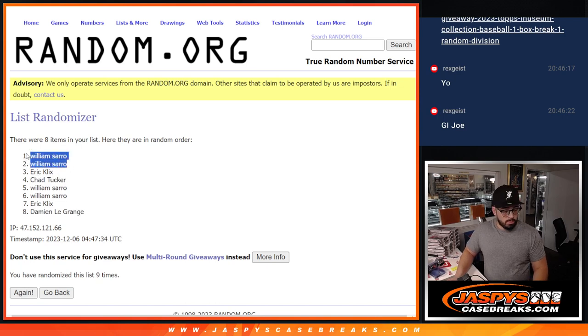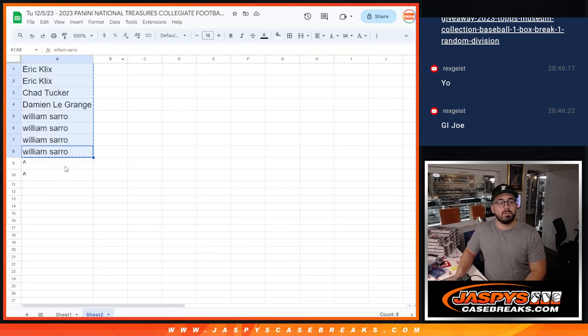Two spots right here going to William Sorrow. Nice one. Congratulations, William. Just adding these right here to your name.